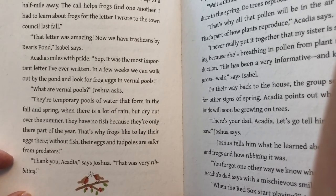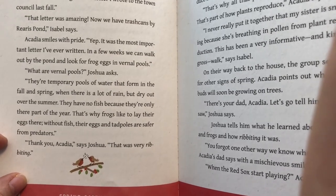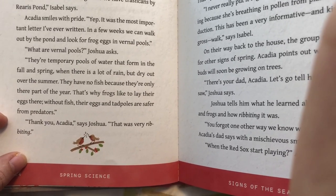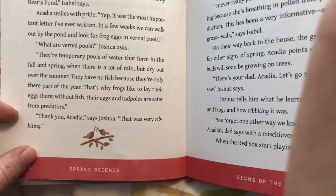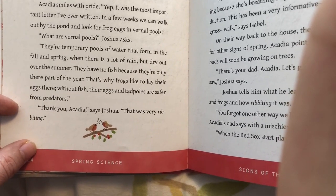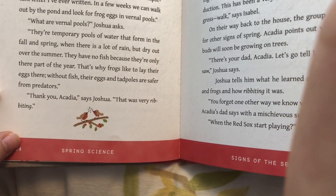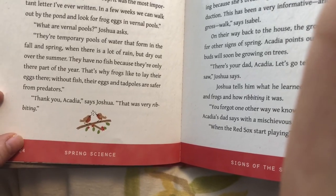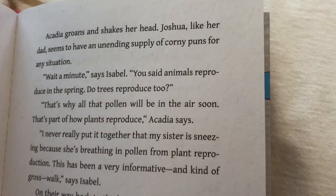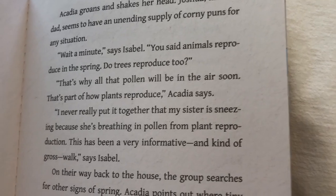"Yep, it was one of the most important letters I've ever written. In a few weeks we can walk out by the pond and look for frog eggs in vernal pools." "What are vernal pools?" Joshua asks. "They're temporary pools of water that form in the fall and spring when there is a lot of rain but dry out over the summer. They have no fish because they're only there for part of the year. That's why frogs like to lay their eggs there. Without fish, their eggs and tadpoles are safer from predators." "Thank you, Acadia," said Joshua. "That was very riveting." Acadia groans and shakes her head. Joshua, like her dad, seems to have an unending supply of corny puns for any situation.